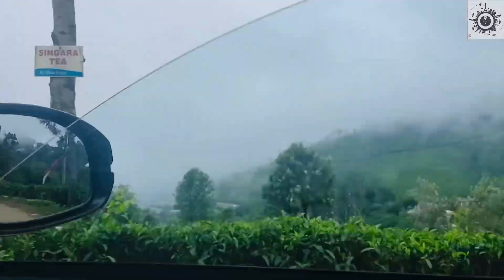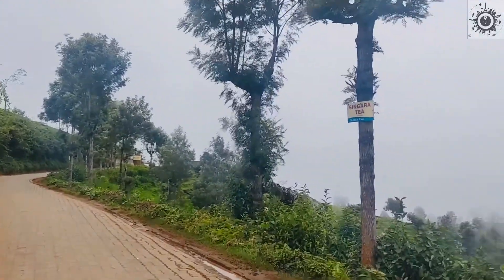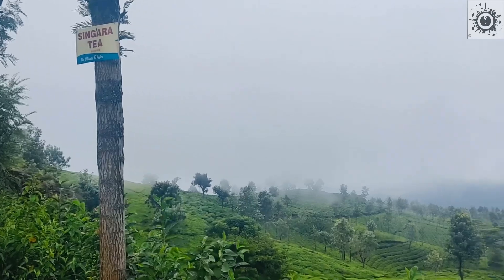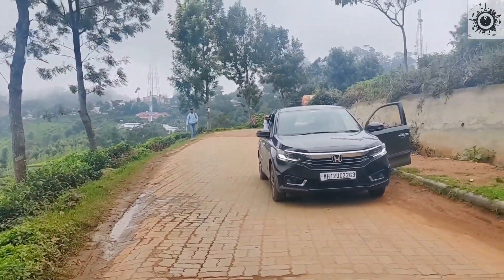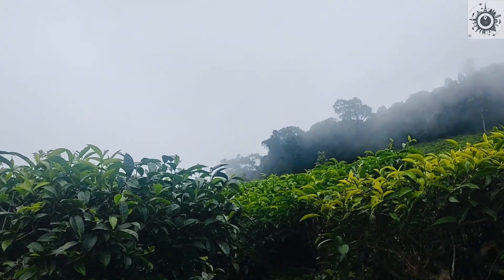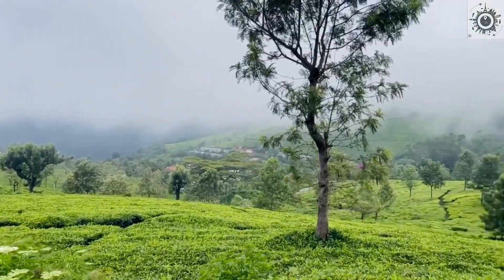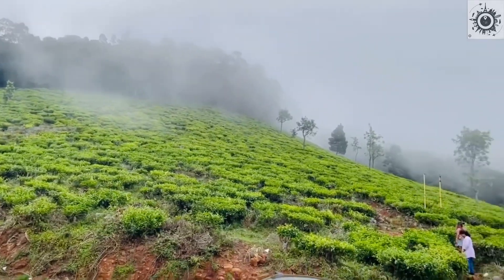Now let's go to our next point. These trees, these views, these roads — you can just feel it. We stopped the car at this point. I can't explain it in words. It was so beautiful, you can see it in this video. It's very foggy and cloudy.